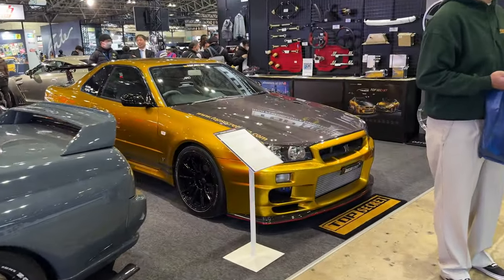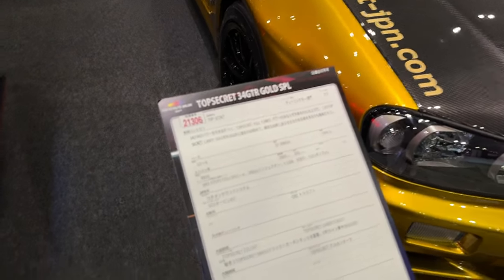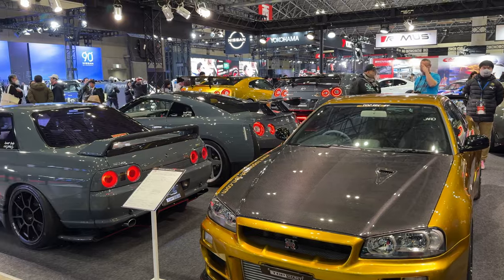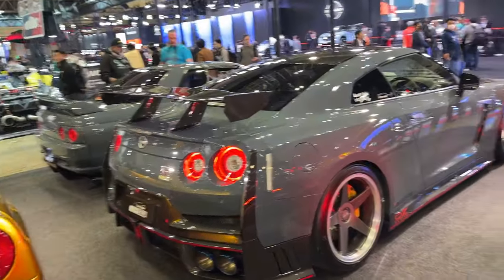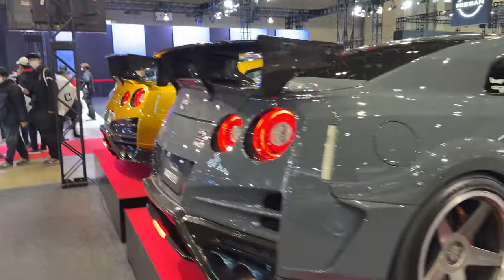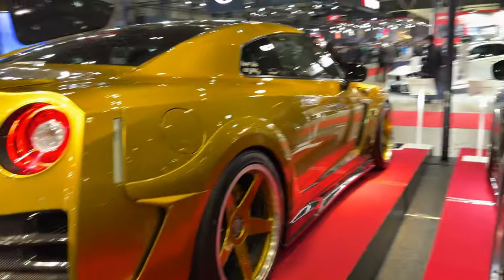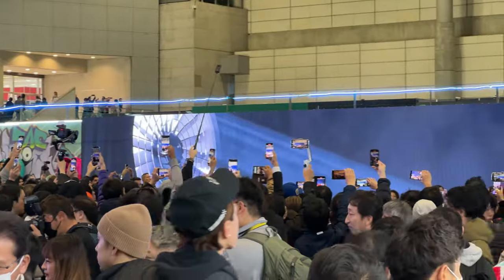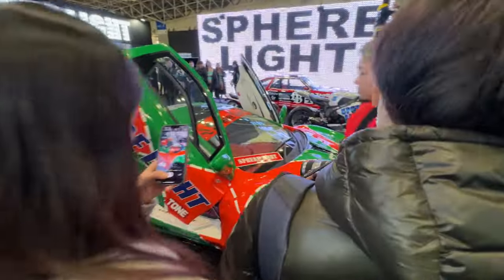Oh, a gold one too — let's go see this one. 800 horsepower R34 in this gold color. The back still retains the twin tips like the original car. Very special wheels. Let's go look at the gold one — oh, even the wheels are gold. That's sick.